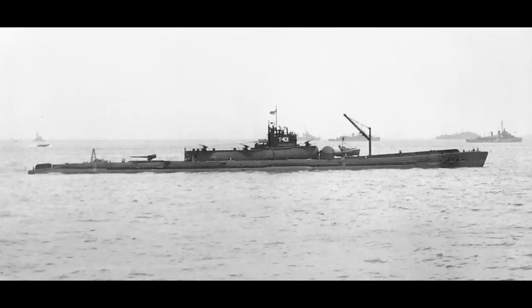For today's shipwreck video, we'll be looking at another Japanese submarine. In this case, the far more famous I-401.